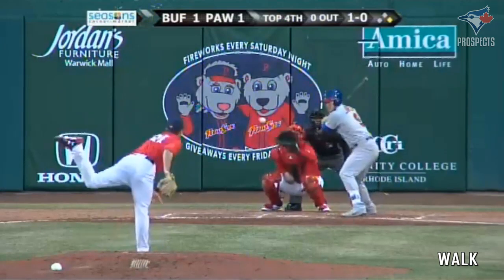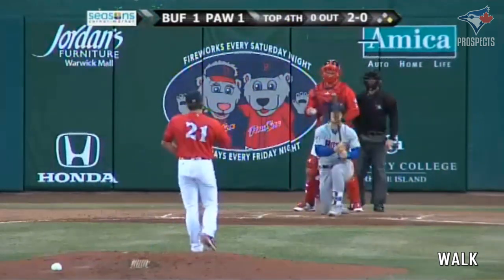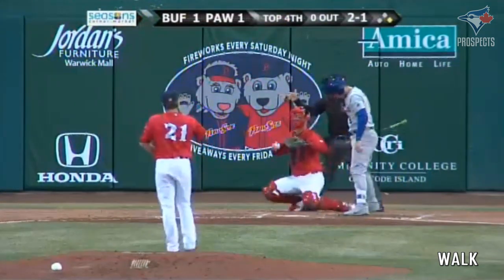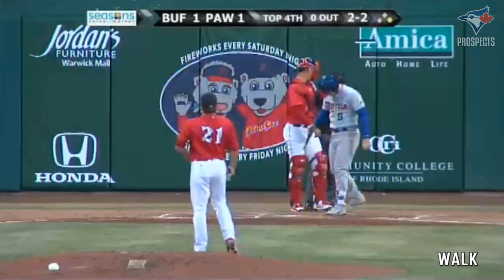Jalen Beeks with a 1-0 pitch. Jansen takes it high. It's 2-0. Well, now the count on Jansen. Fastball over the inside corner. 2-2. So Lez leads from first, and Jansen just gets a piece — swings and fouls it back.